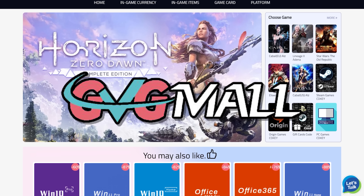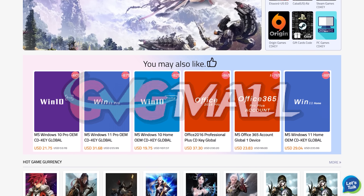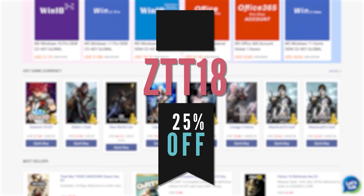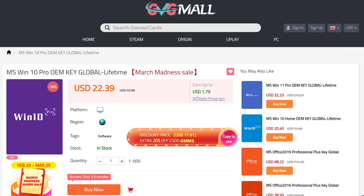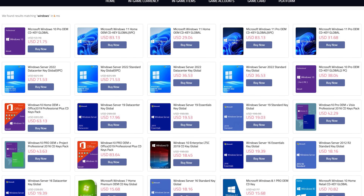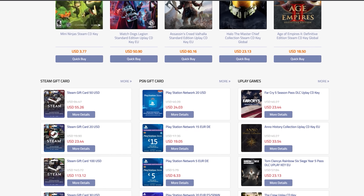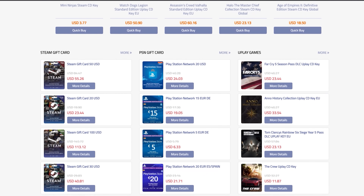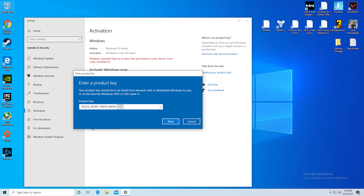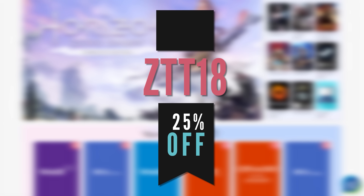Today's video is sponsored by GVG Mall and I've been using them for so long to activate Windows on a ton of my own builds. They're actually running a huge sale right now, which boosts my normal 18% discount up to 25% off if you use code ZTT18, linked at the top of the description. They have Windows keys, Office, game keys for Steam, Origin, and Uplay, and even console stuff like PSN and Xbox prepay cards. Activating Windows only takes about three minutes total, so activate today and remove that nasty watermark.